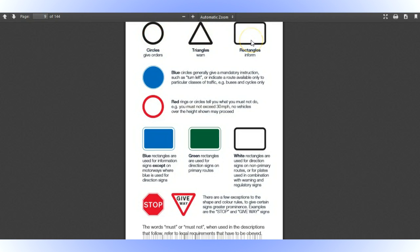Road signs go into three different categories: circles that give orders, triangles that are warnings, and rectangles that give information. The blue circles give positive orders — things that you should be doing. Red rings on white circles tell you things that you shouldn't be doing. Most triangles point upwards, except for one sign which is the give way sign — it's upside down. That's because if there was snow covering the give way sign, it's important that you know what that sign means. And then you know that you need to be giving way to another road you're about to enter.